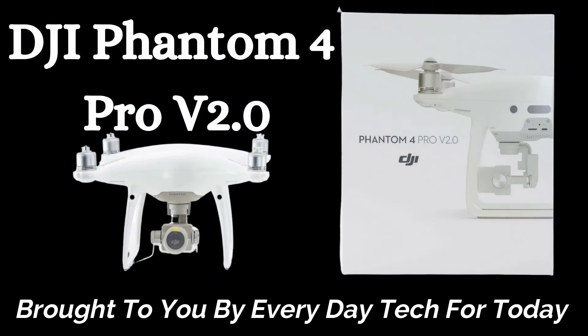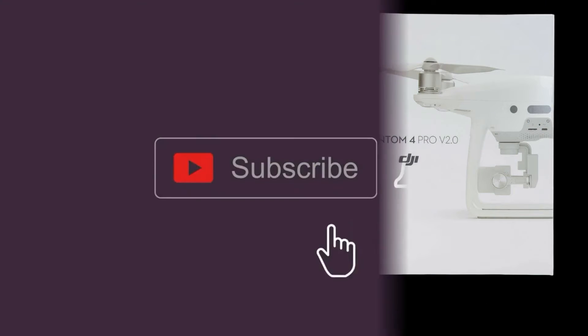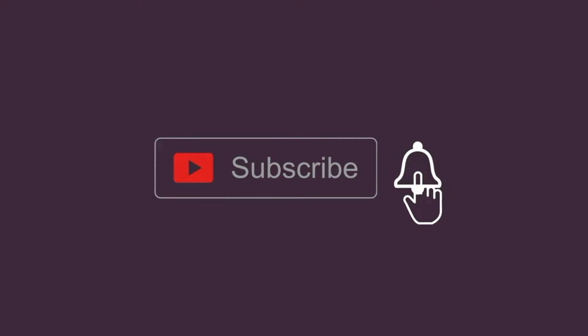Today, another video is brought to you by Everyday Tech. Before we start, make sure to hit that subscribe button so you get notified every single time we post a new video.